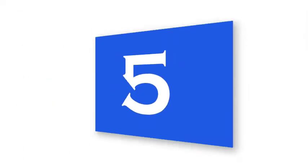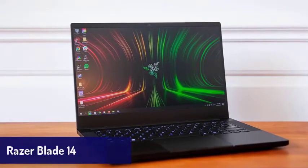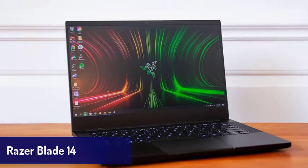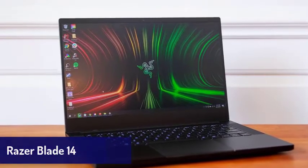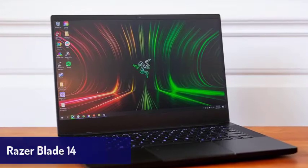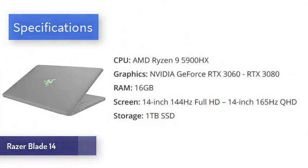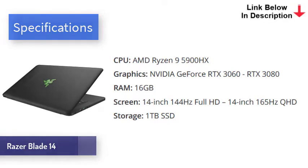Next is the Razer Blade 14. This luxurious thin and light gaming laptop from Razer just oozes class and is an ideal laptop. It's solidly built, so you won't worry about it getting damaged during your travels, and it's one of the nicest looking modern laptops we've seen. The all-black aluminum chassis makes this laptop look really cool, and its sleek design belies the power within.